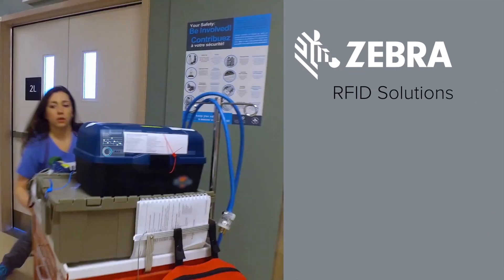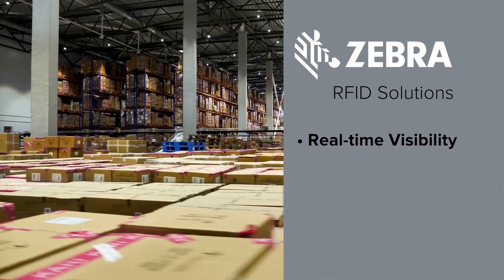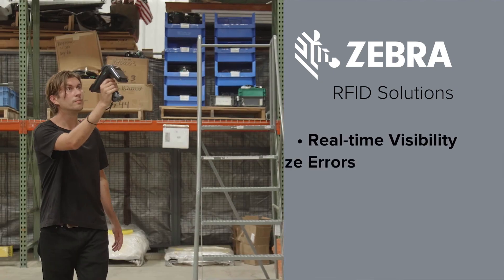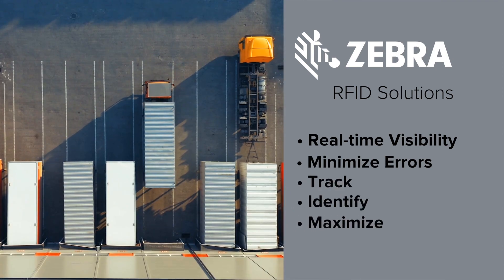Zebra RFID solutions can benefit every vertical segment by providing the real-time visibility you need to streamline operations, minimize errors in asset-related data, as well as track, identify, and maximize asset utilization.